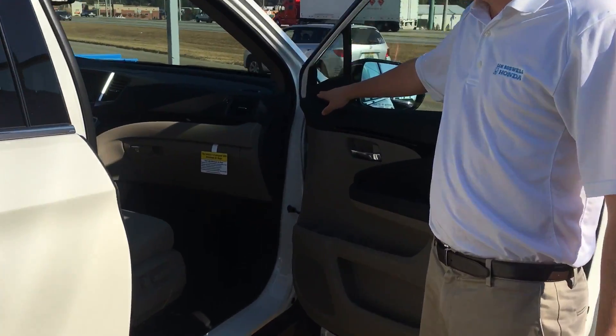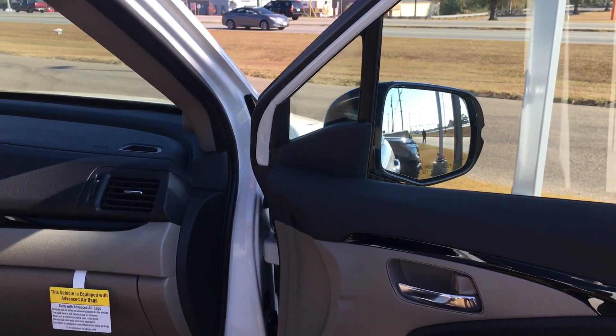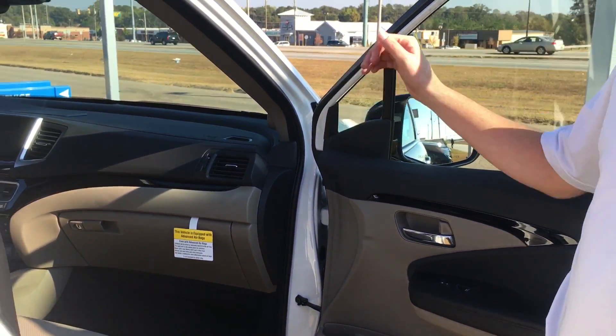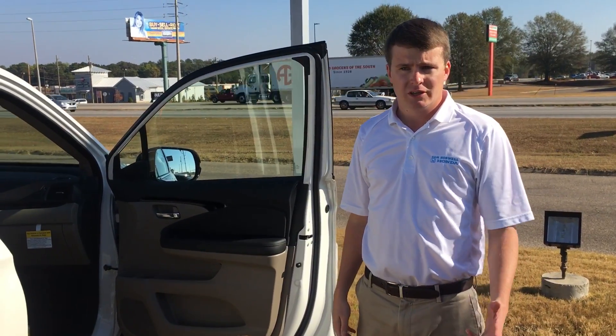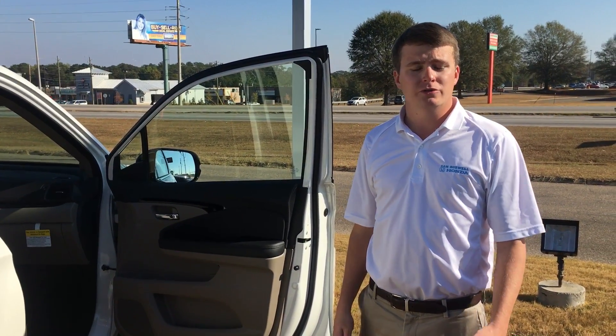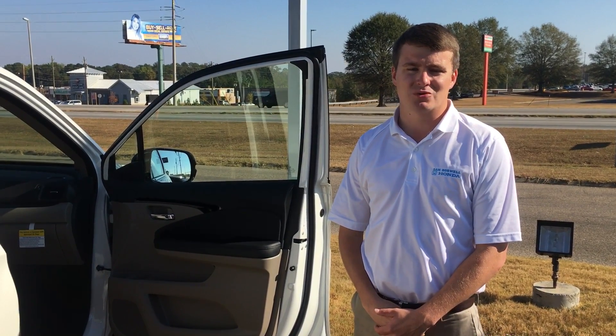If you look right here on the door, this vehicle does have blind spot monitoring as well. If there's a car in your blind spot, that's going to light up and that is on both sides of the vehicle. If you have any questions about the vehicle, you can give me a call or you can respond to this email. Thank you. Again, this is Max Johnson, Sam Boswell Honda.